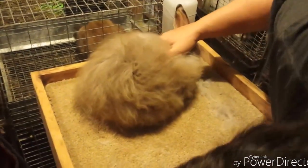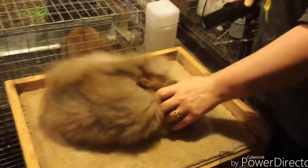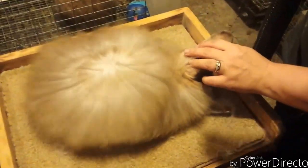And then we're going to grab the blower and we're going to blow him out. This is only his second time with the blower. He's not too terribly sure about it and he does move around quite a bit on the table.